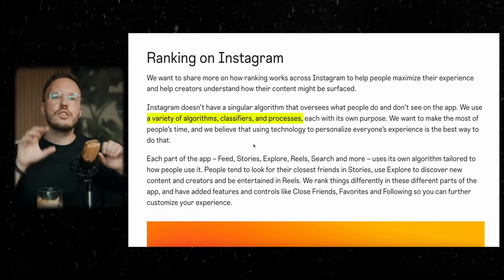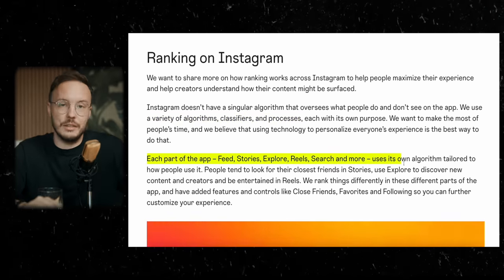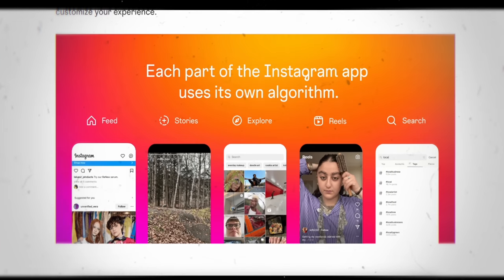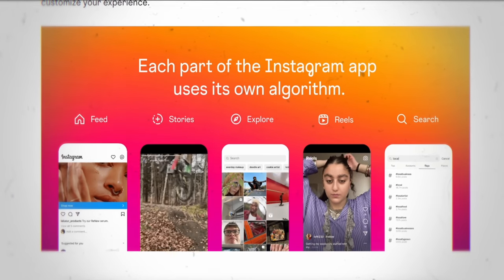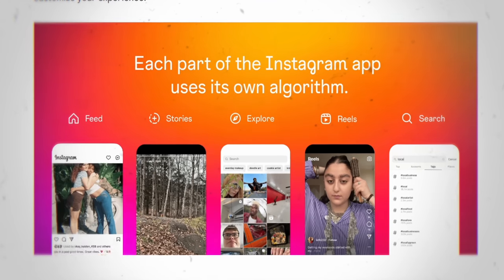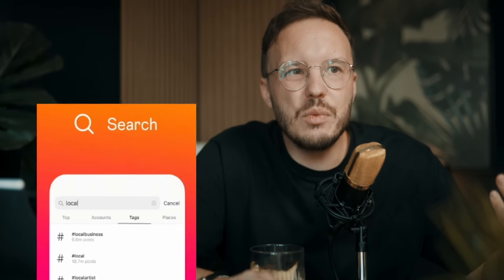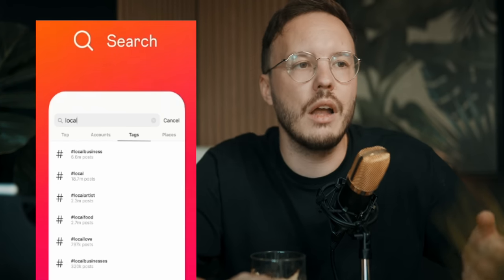Each part of Instagram uses different ways, metrics, and signals to rank your content. One really interesting insight is that they now officially talk about the search algorithm. They view hashtags as part of the search algorithm — something kind of new.